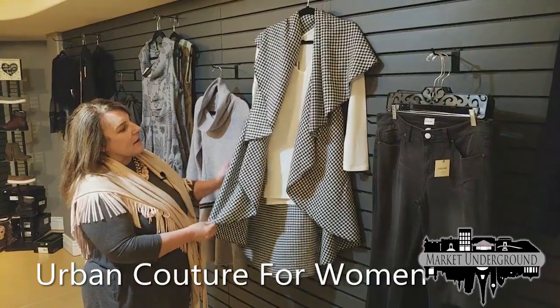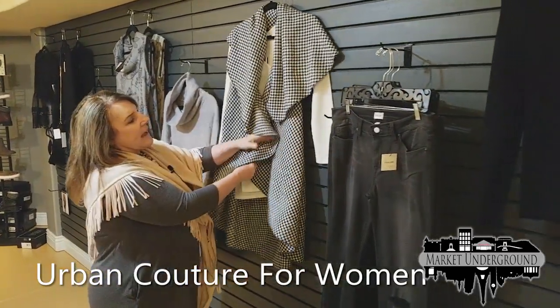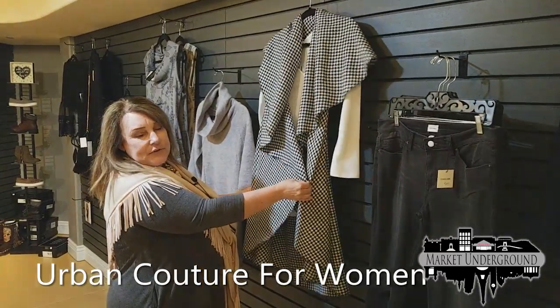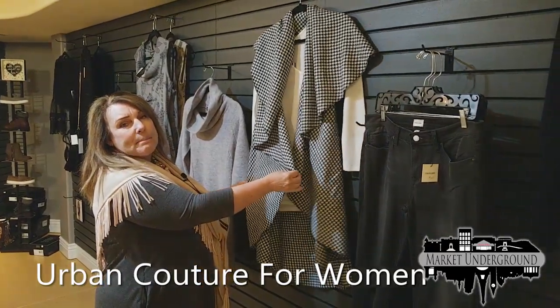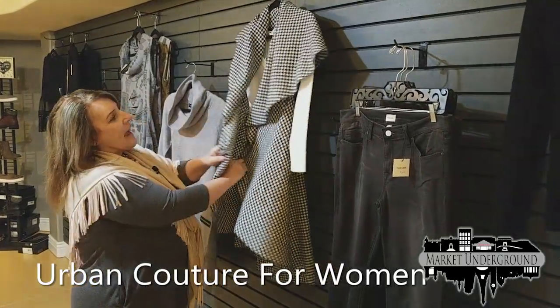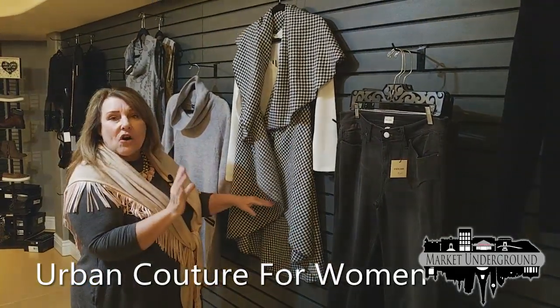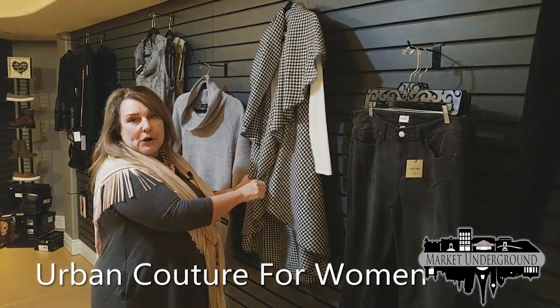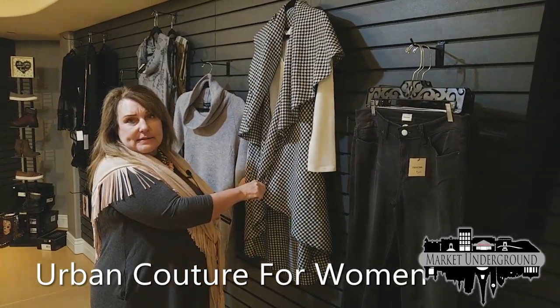This is new this year, and this particular vest is one size fits all, but it's worn many different ways. There are eight or ten ways to wear this, and when you get it, you will get a card that shows you all the different ways you can wear it. And herringbone is big again this season, so that's very much in style.